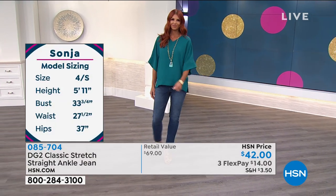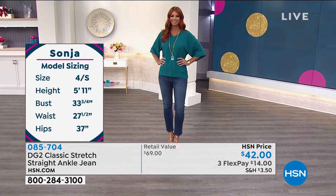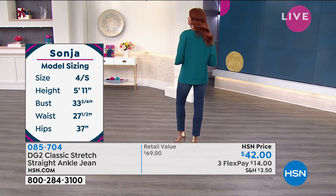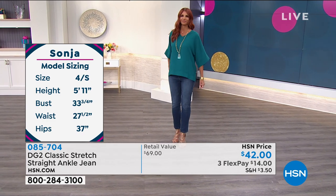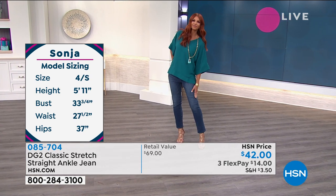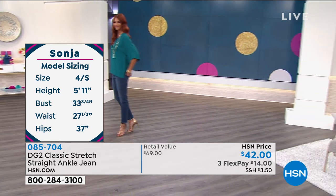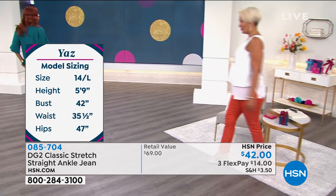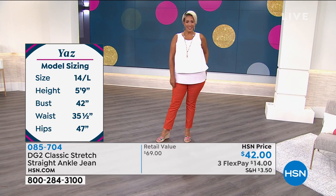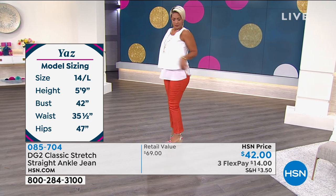This has classic stretch — a nice weight to it, not too thin, not too thick, and it stretches like crazy. The girls are wearing this denim and we're going to show you their sizes and stats to help you. Go true to size on this because it is classic stretch. Sonia is wearing size 4 and she is 5'11". Her waist is about 27 inches, her hips are about 37 inches. She's wearing the 4 tall, so the inseam is 29 and a half inches and you can see it hits right at her ankles.